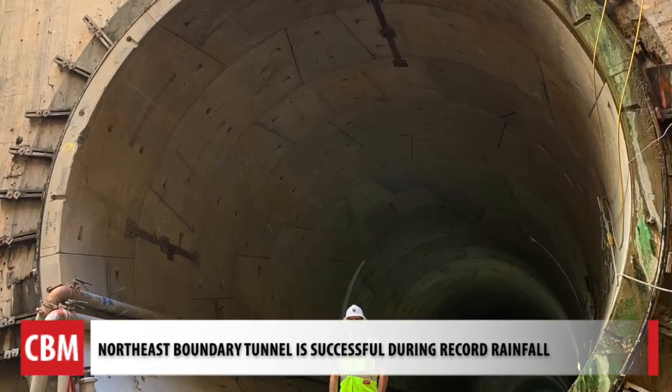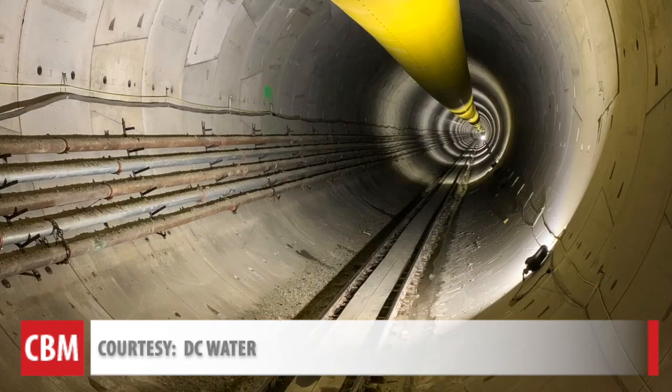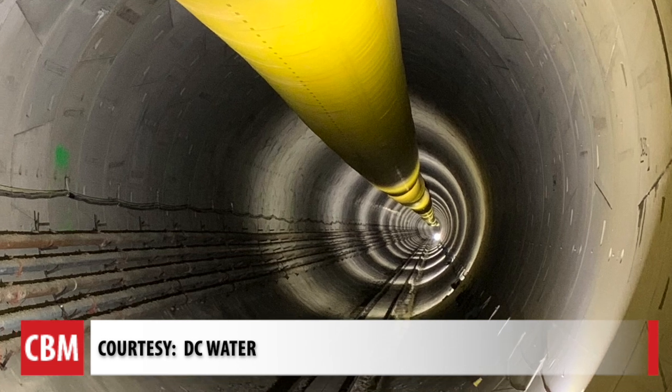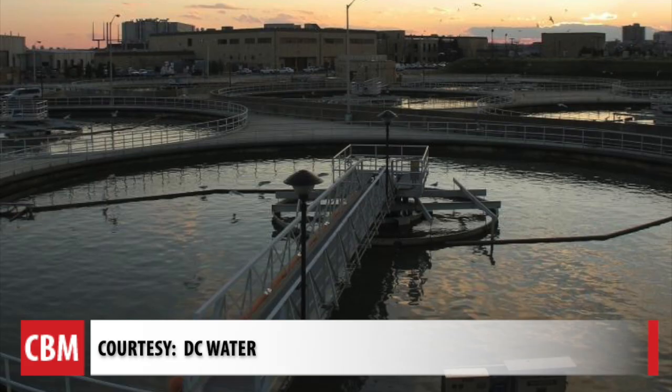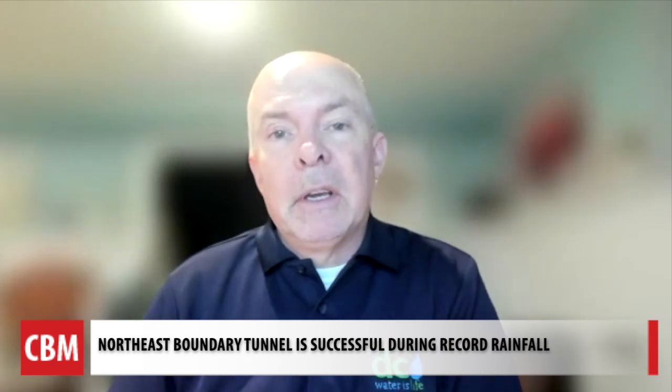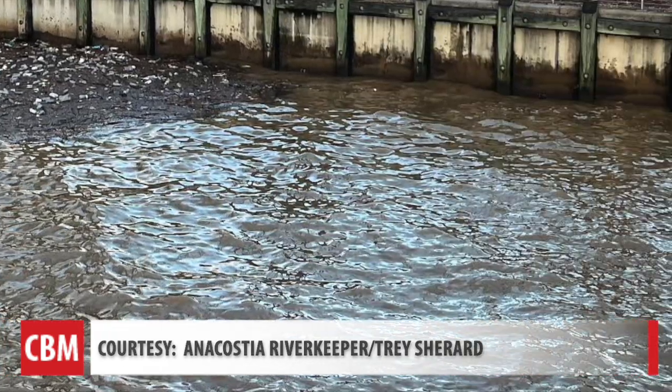About 100 feet underground near the Anacostia River, the Northeast Boundary Tunnel got its first big test on January 9th when the area received record rainfall. The tunnel system, which can hold approximately 190 million gallons of combined sewage, filled up. Even after pumping some of that flow up at Blue Plains to be treated, the tunnel still filled up. But that's a total of 267 million gallons that was captured and treated at Blue Plains rather than overflowing to the Anacostia River.